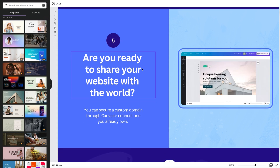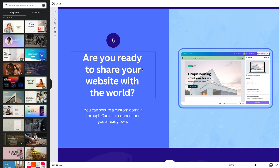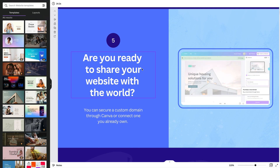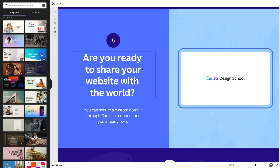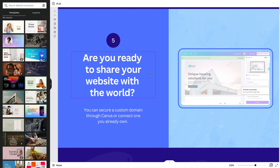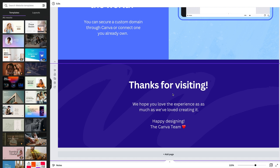The other key feature that's been added — and it was the number one question on my original video — is about custom domains. With the free website on Canva you can use their default Canva domain. We also discussed in the comments that you can point your own domain to this Canva website. But Canva has now made it easier where you can get a custom domain right through Canva itself if you have a pro account.